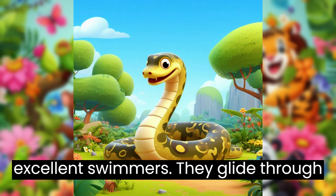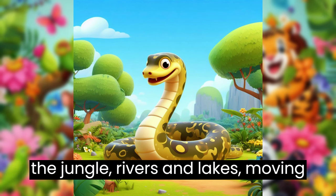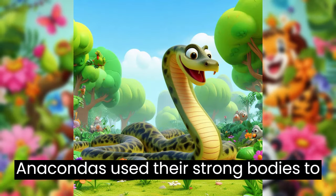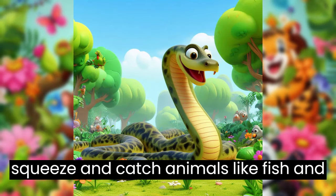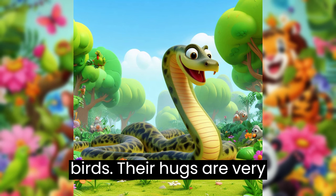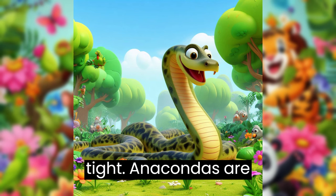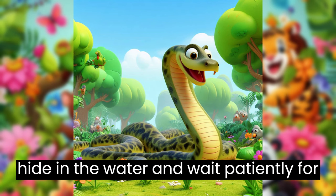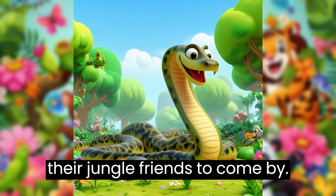Anacondas are excellent swimmers. They glide through the jungle rivers and lakes, moving silently in search of food. Anacondas use their strong bodies to squeeze and catch animals like fish and birds. Their hugs are very tight. Anacondas are masters of camouflage. They hide in the water and wait patiently for their jungle friends to come by.